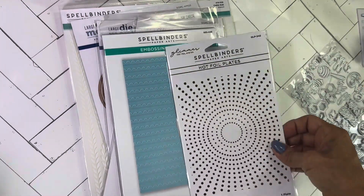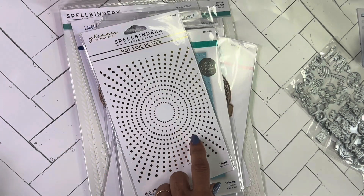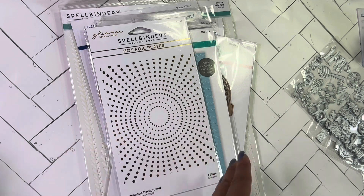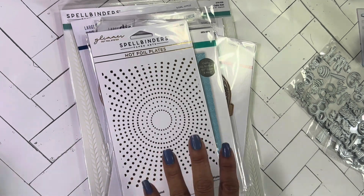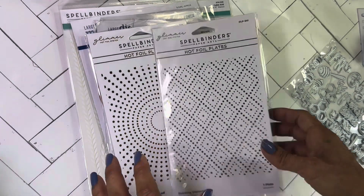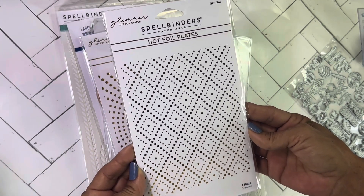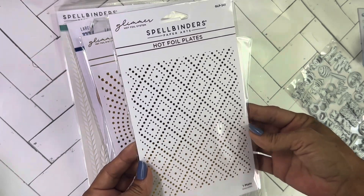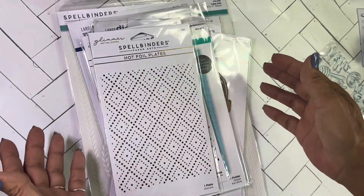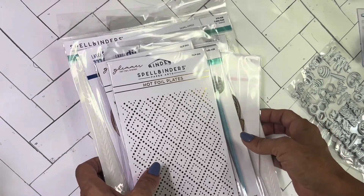This hot foil plate is the hypnotic background. Suzanne from A Creative Muse made a cute card with it, and watching her on YouTube is what sent me to Spellbinders — YouTube really gets my attention for shopping. There's also this other hot foil plate called dazzling diamonds — beautiful plates. I did miss out on one that was sold out and got refunded, so you've got to jump on it when they have the warehouse sale.